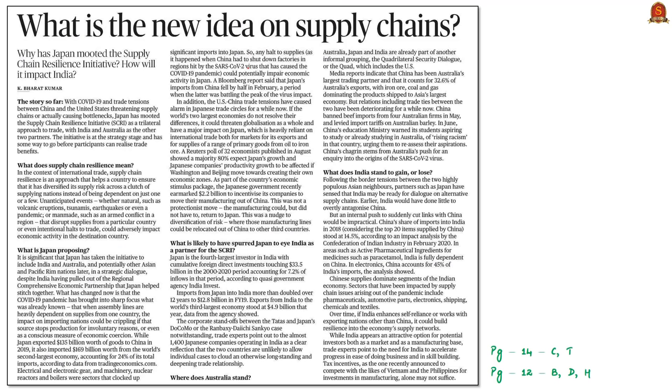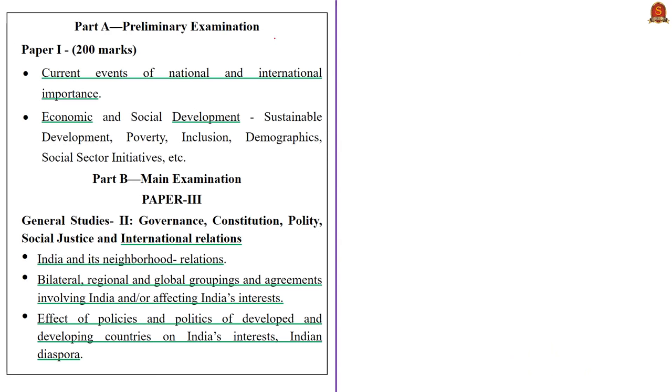Now let's move to the next news article titled 'What is the new idea on supply chains?' This article explains how trade supply chains are heavily dependent on international or bilateral relations and how they are affected by the pandemic. In this context, we'll have a brief discussion on India-Japan relations and how diversification of sources would build resilience and economic stability.